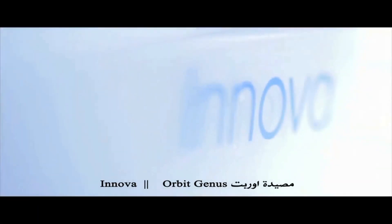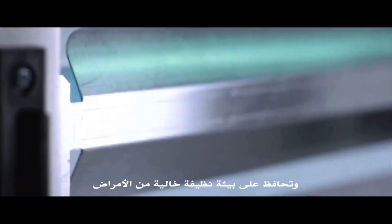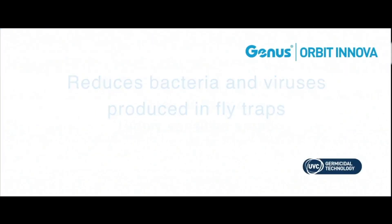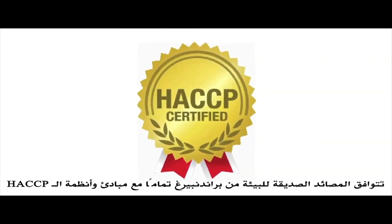Orbit Innova: its technology incorporates an integrated UV-C bulb, which reduces airborne pathogens, maintains a clean environment, and provides a protection level never seen before, making it much more than just a fly trap. Eco-friendly light traps by Brandenburg fully comply with the HSCCP standards.